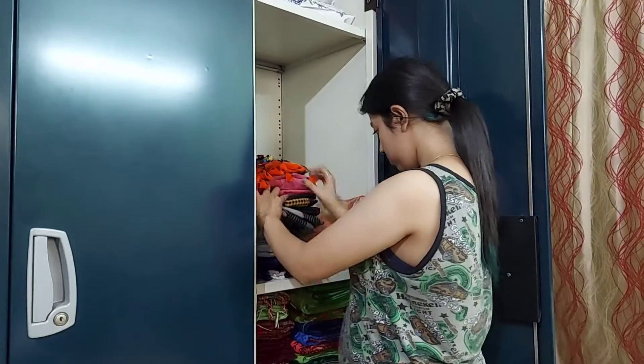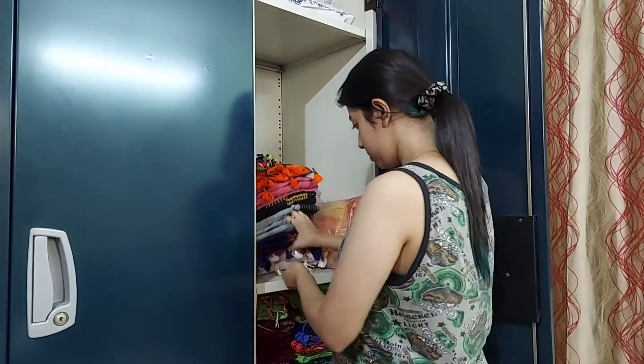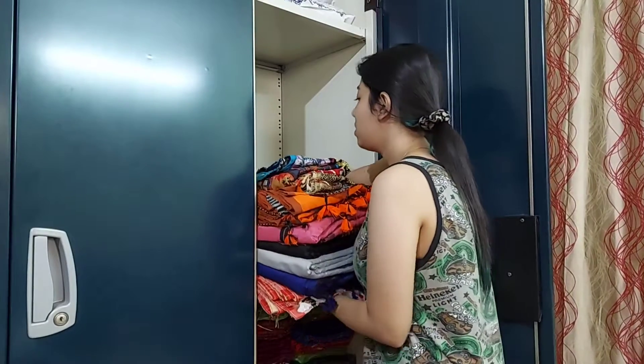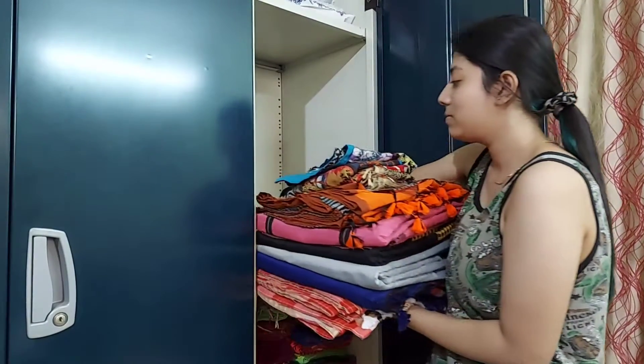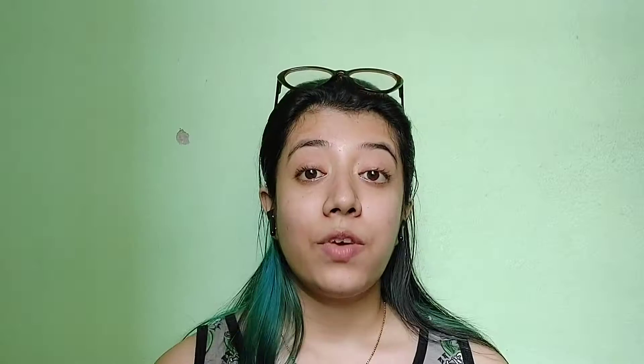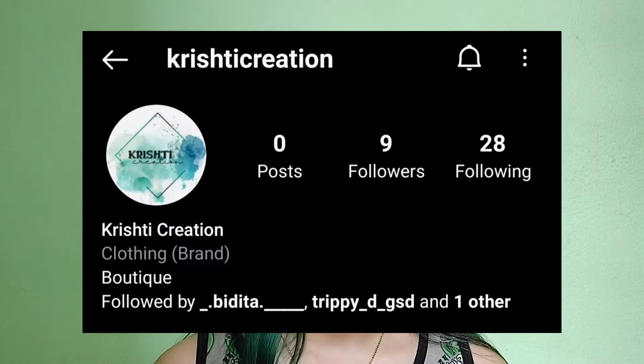Let's talk about Christy Creation — it's my mom's boutique where she designs and curates a lot of handloom saris. This pujo we will be launching new products soon. We will launch all the products on our Instagram page and Facebook page, so don't forget to check that out.